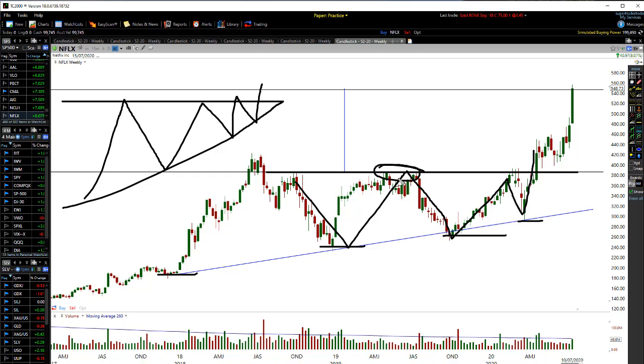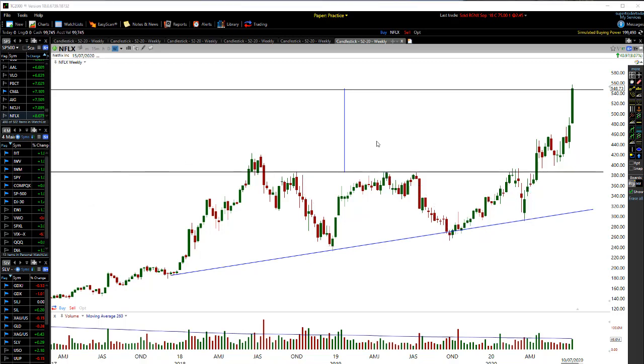What you do is measure from the resistance point in the triangle pattern — you measure from the first resistance point back here — down to the bottom of that level. Then you project that distance upward. The resistance was around that 380 level, measured down to the trend line, and all I did was project that up.